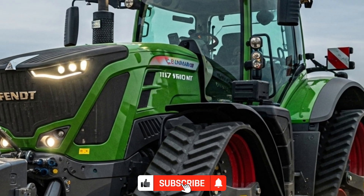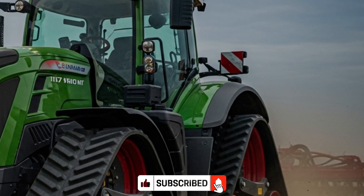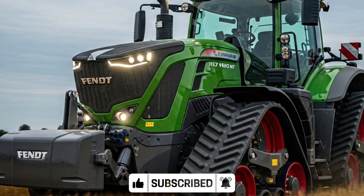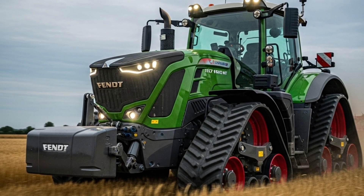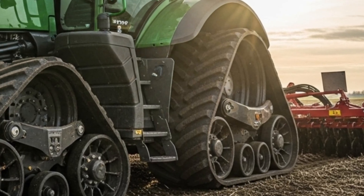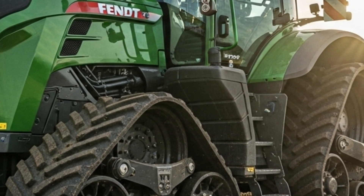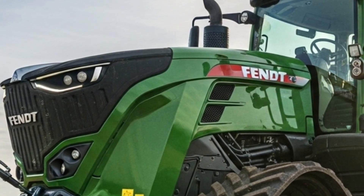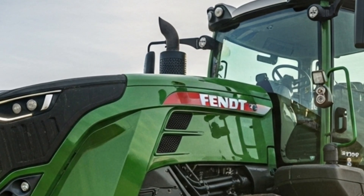It is designed for professional farmers who demand unmatched efficiency, advanced technology, and superior comfort in every field operation. This machine perfectly represents the next generation of tracked tractors, offering high horsepower with minimal soil compaction and maximum traction.